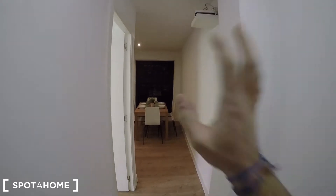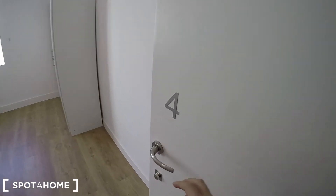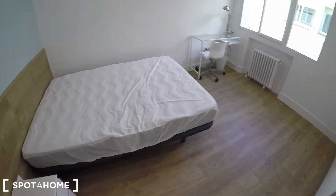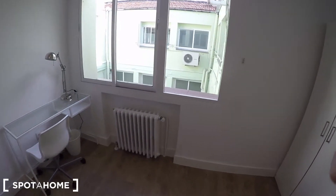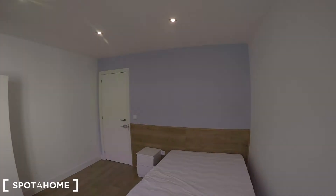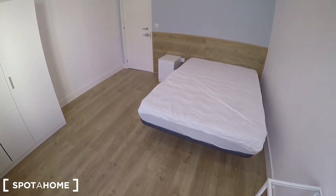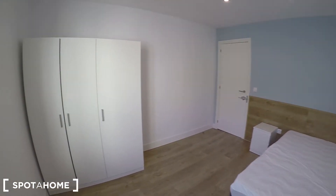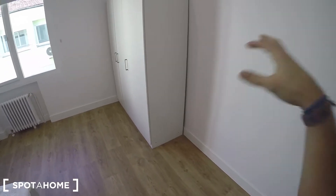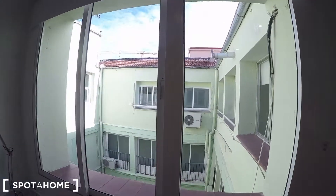Let's see bedroom four before arriving at the living area. This is probably the most spacious bedroom of this six bedroom apartment — it's like a square, huge, massive. You have space for a double bed, a desk in that corner, a standalone wardrobe, heating unit, and views to the same interior patio as bedrooms two and three. You can really feel how spacious this bedroom is — you could even fit another desk or another standalone wardrobe. You have space for everything.